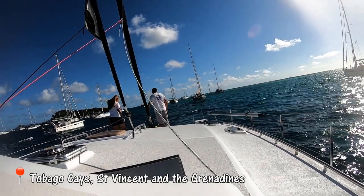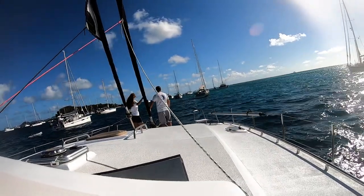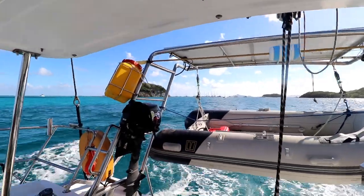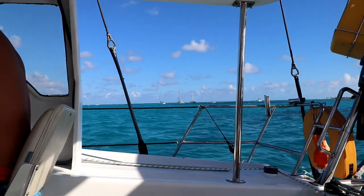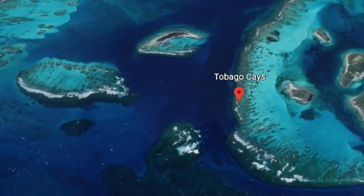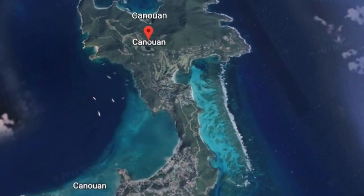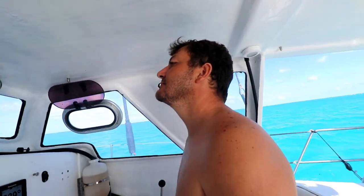We raised up our anchor to leave the Tobago Keys and head off to Canouan. We're leaving the Tobago Keys after a day full of snorkeling, turtle spotting, stingray spotting, and parrotfish spotting. We're a little bit tired, but we decided not to stay in Tobago Keys for the night. We felt like we did all the islands, so we're heading to Canouan, which is our next stop here in St. Vincent and the Grenadines.